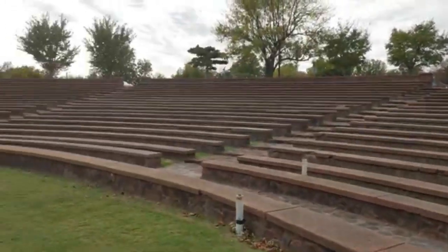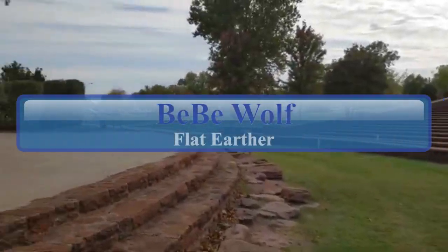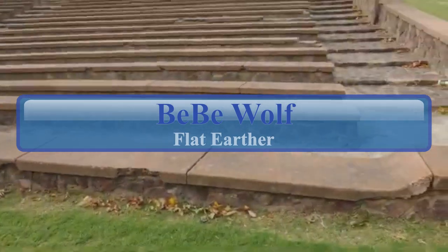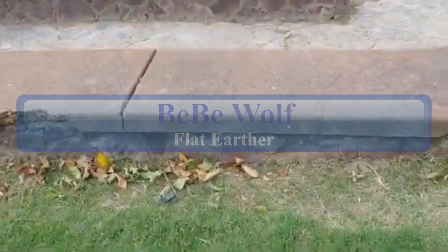All right, here we are at the park at the amphitheater. You see it's all this stone stuff — all different sizes, different colors.